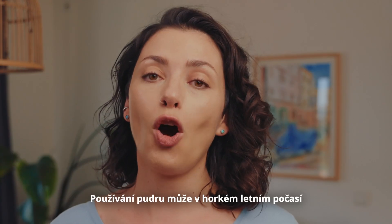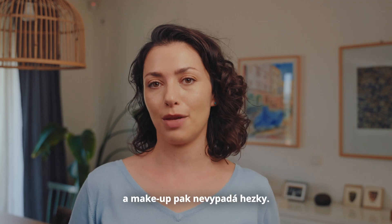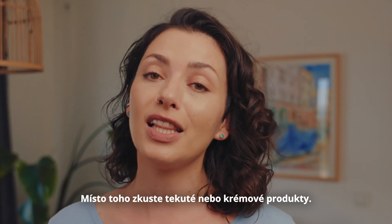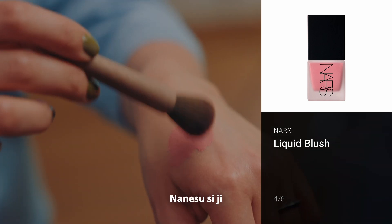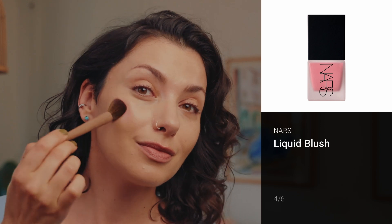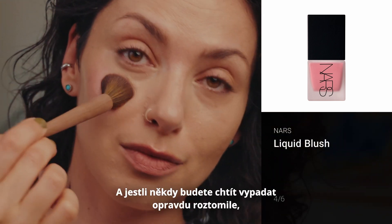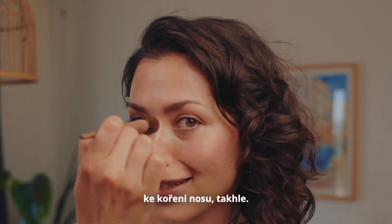Using powder in hot summer weather can lead to really cakey, not nice-looking makeup. Instead, try liquid or cream products — in this case, a liquid blush. I'm going to apply this to the apples of my cheeks. And if you're feeling extra cute on a given day, you can add a little bit to the bridge of your nose like this.